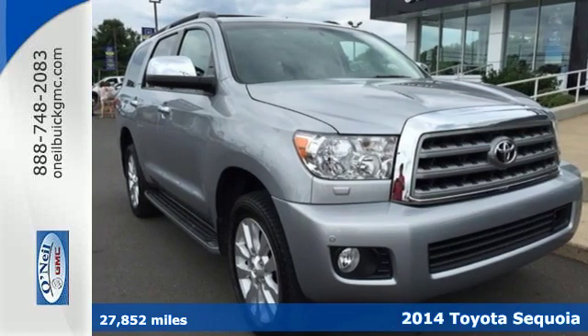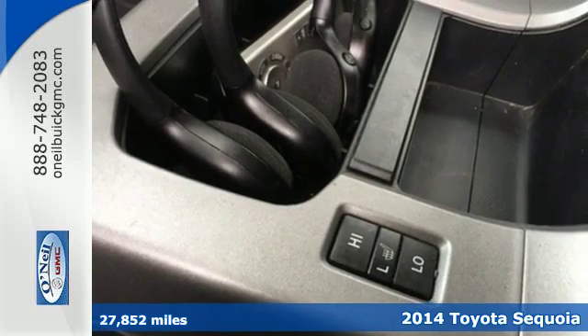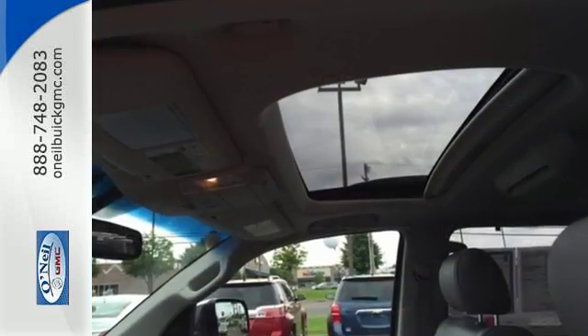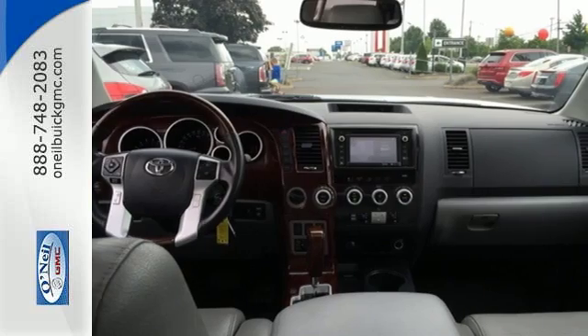It's a 2014 Toyota Sequoia Platinum. Within the fully boxed frame of this durable Sequoia is the promise of adventure. It has a powerful V8 engine, the capability of a trailer hitch receiver, and Toyota's star safety system to put your mind at ease.